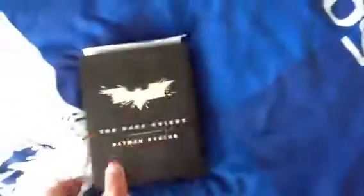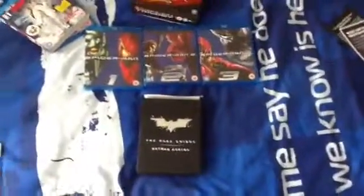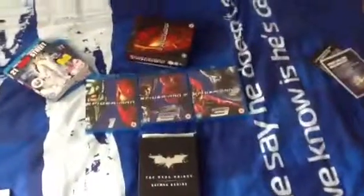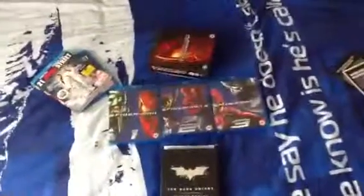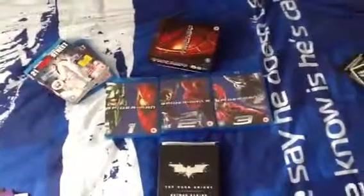This probably won't go out of print either, so you'll be able to pick it up. Because there's talk of a trilogy steelbook coming out, which would be quite good — I might get that as well if it comes out. Thanks for watching this six-minute-odd update. I'll see you next time. Bye.